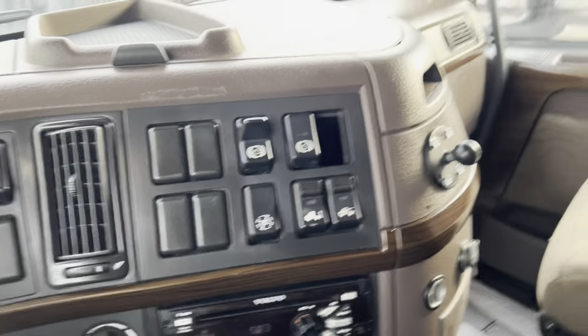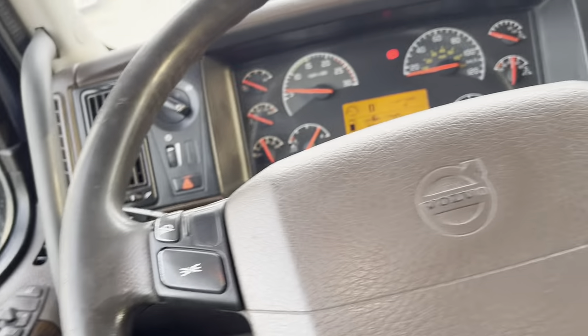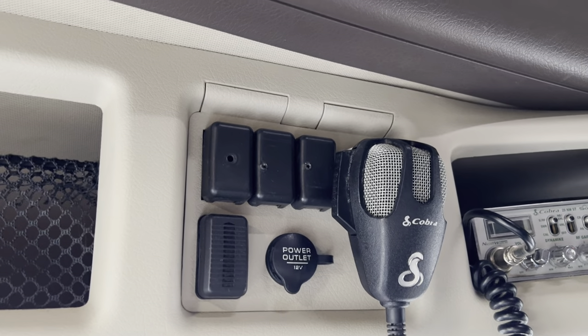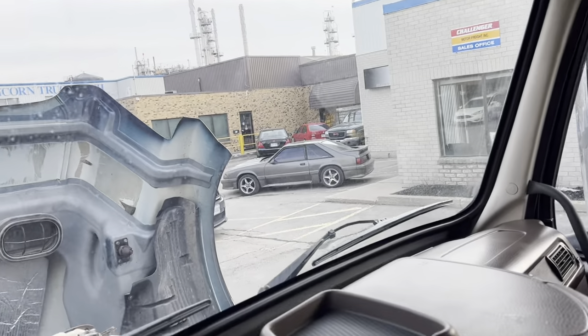The important part — let's go out and have a listen to the engine. A couple of switch blanks are missing here. All the lights are off. Bluetooth audio. Actually, non-Bluetooth CB radio — my apologies.